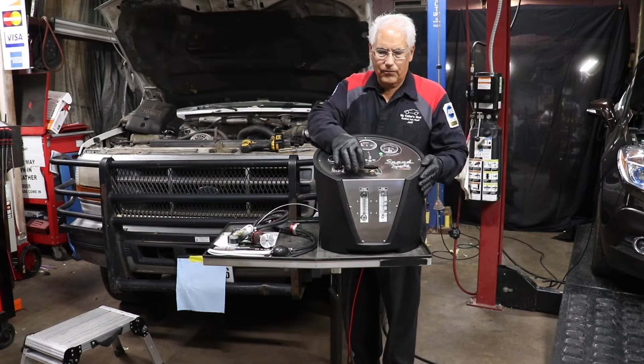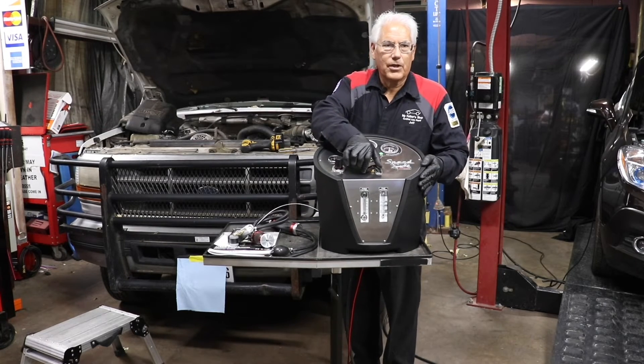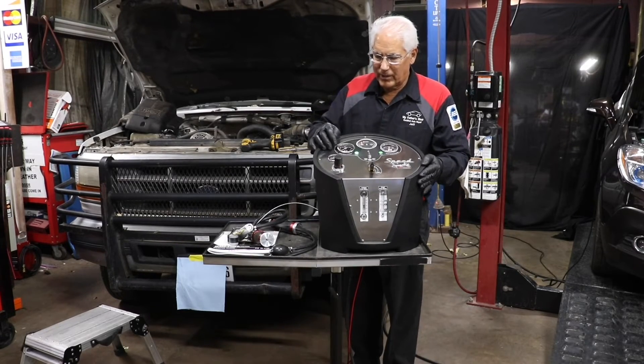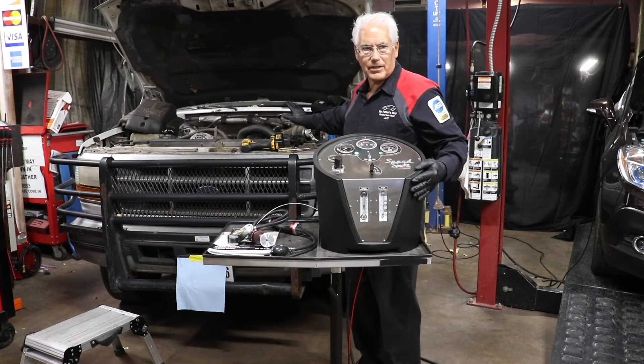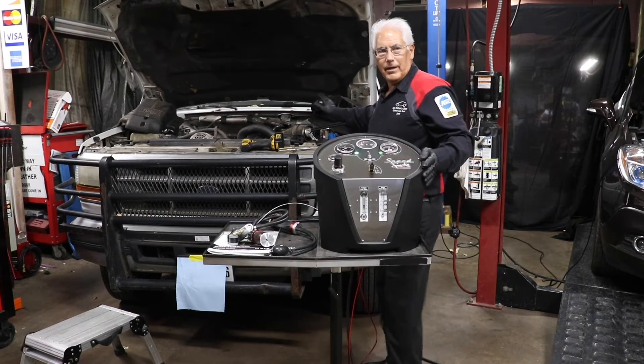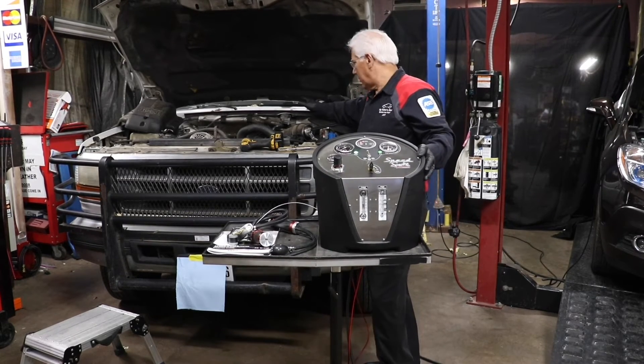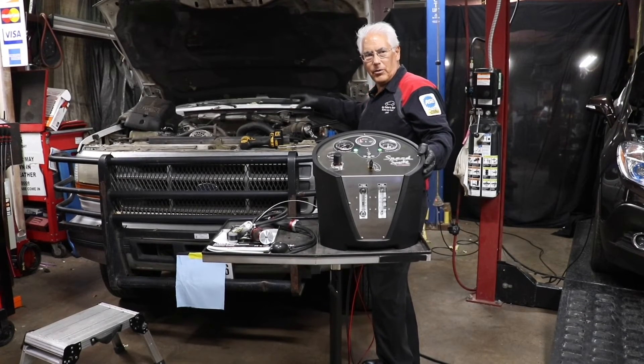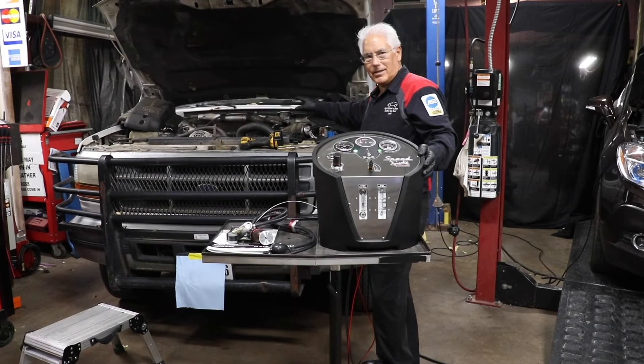Right here in the front there's a flow control. We open that up and test at 5 pounds, filling the system with smoke. We're going into the turbo, into the intercooler, into the intake — so we'll be able to see if there are leaks in any part of that system.